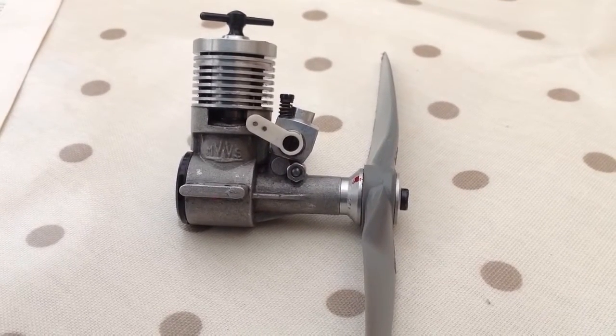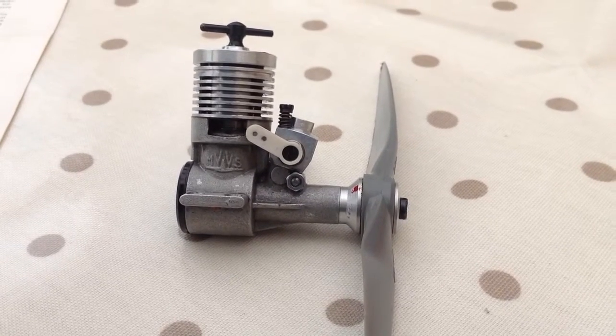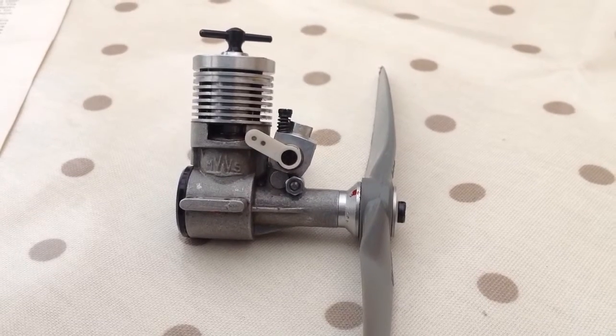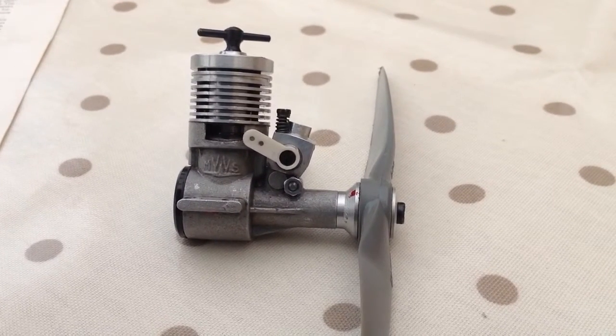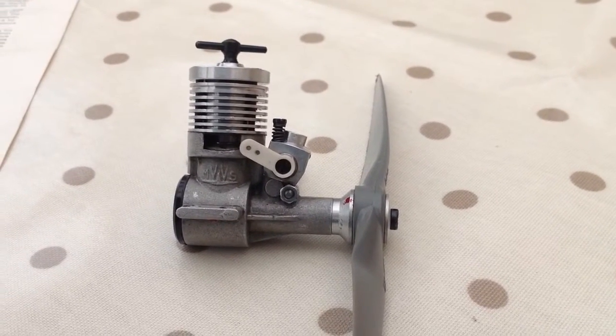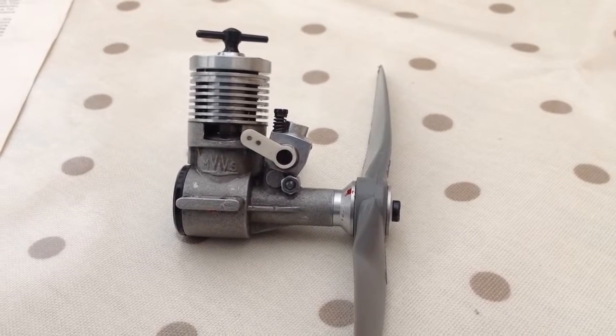I got this and indeed another one, more or less the same, on eBay from two different sellers. The strange thing was neither engine had been run at all, so they took some breaking in, but now they run very well on an 8x4 prop or 7x5.